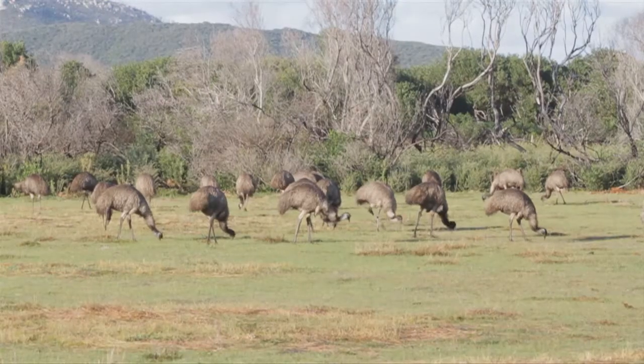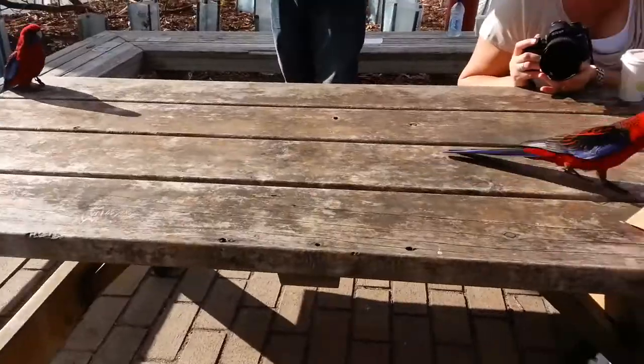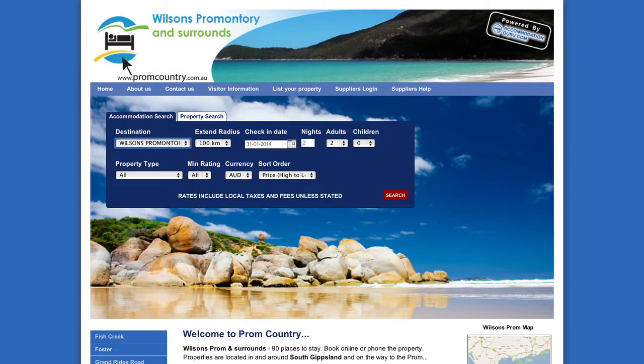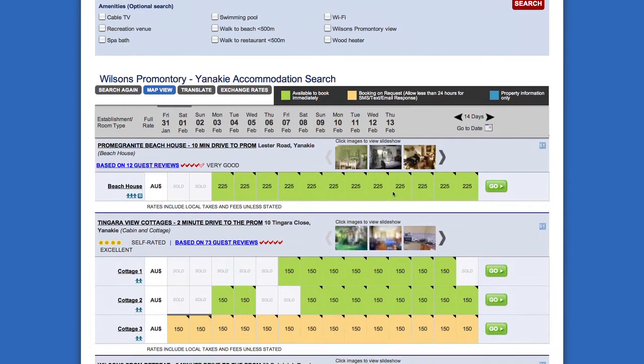The Prom is also home to kangaroos, wombats, emus, and bird life. It would be very unusual to visit here and not see any, although sometimes you just have to know where to look. To find the best places to stay, check out promcountry.com.au where you can search and book all styles of accommodation to suit your needs.